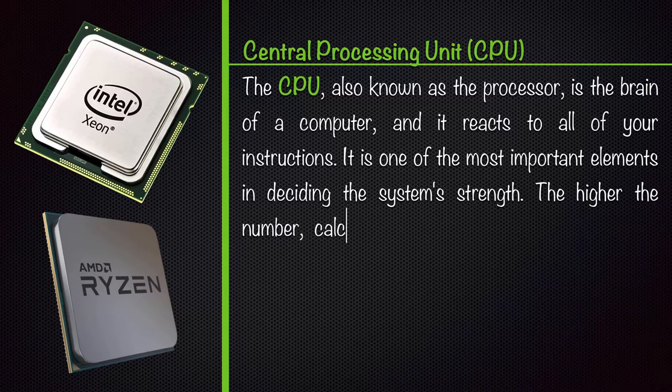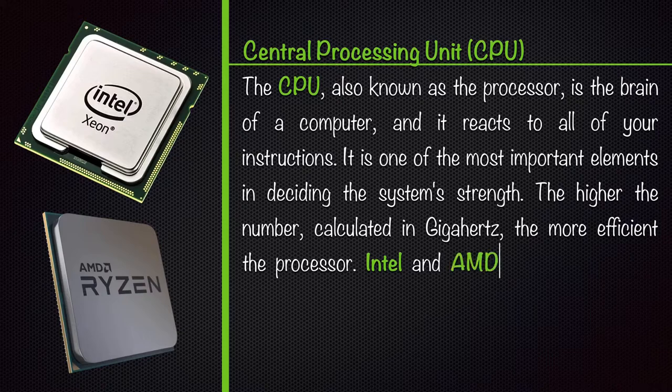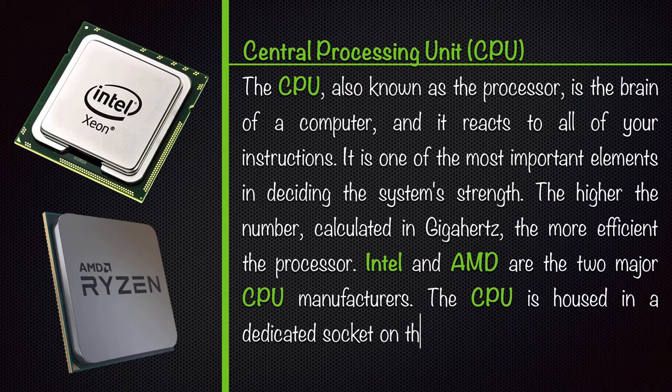The higher the number, calculated in GHz, the more efficient the processor. Intel and AMD are the two major CPU manufacturers. The CPU is housed in a dedicated socket on the motherboard.